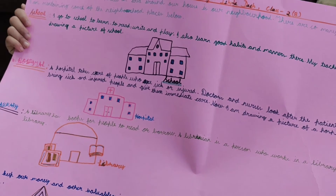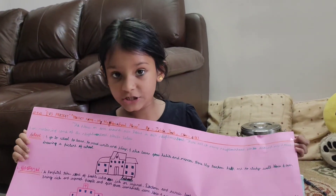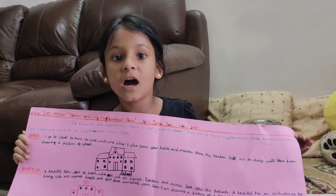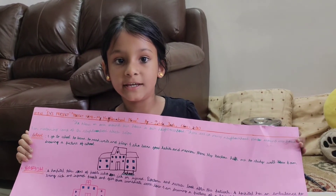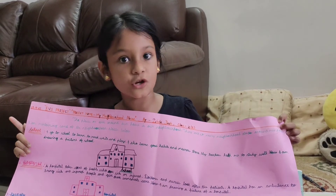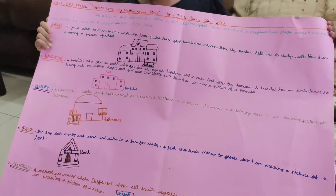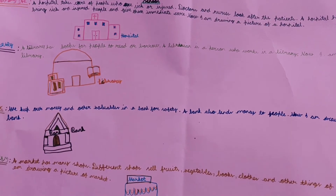Now I am going to tell you about the bank. Bank is the place where we keep money and other valuable things for safety, so any thieves cannot take our valuable money. And over here I have drawn a bank.